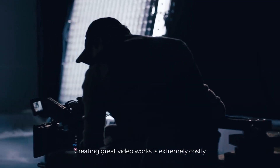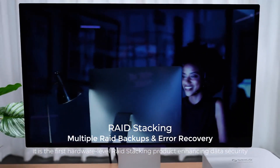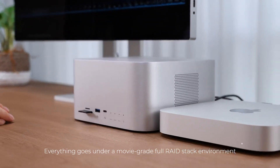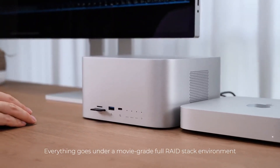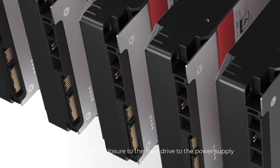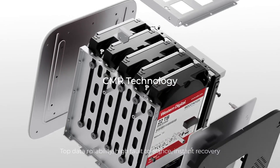Creating great video works is extremely costly. This is the first hardware-level RAID stacking product, enhancing data security. Everything operates under a movie-grade, full-RAID stack environment — from the external enclosure to the hard drive to the power supply — delivering top data reliability, high fault tolerance, and instant recovery.